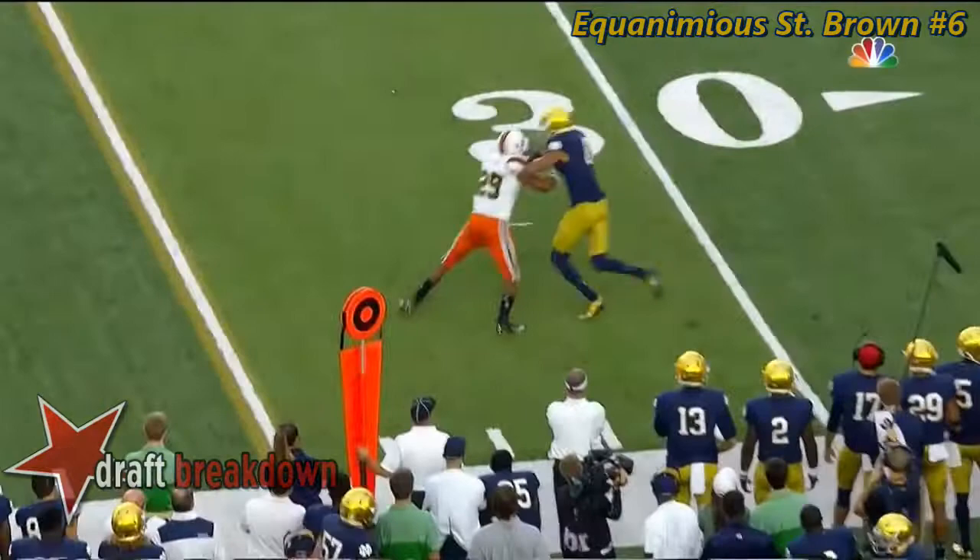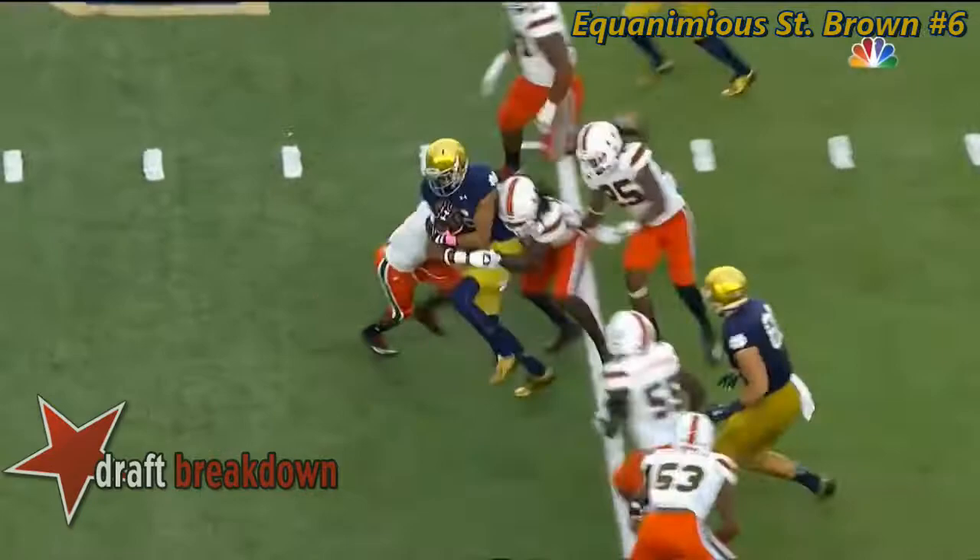St. Brown stays with what is an out route versus press coverage. Usually when you have press coverage, it turns into a fade — that's what's anticipated. He turns, catches the ball. Big play to get momentum back in Notre Dame's corner.